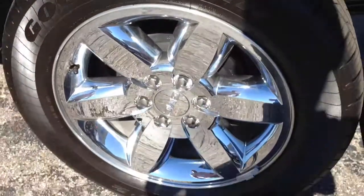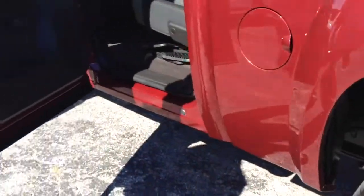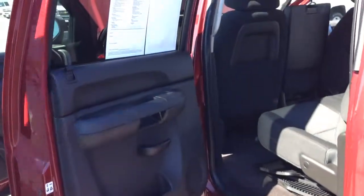I haven't found anything wrong with this truck yet. It looks like a very nice truck. It has 8,000 miles on it.